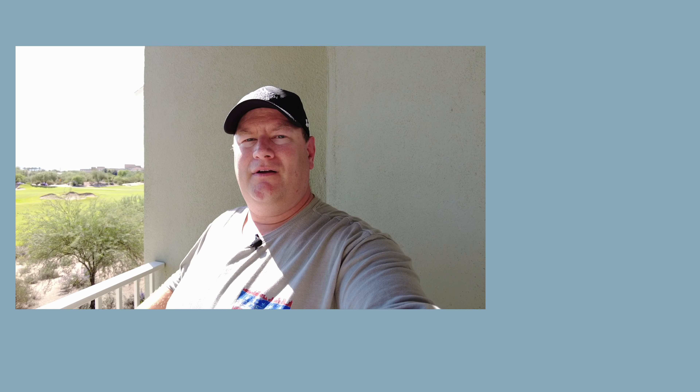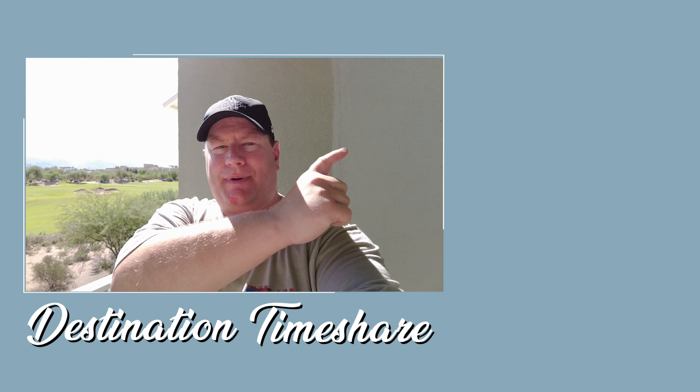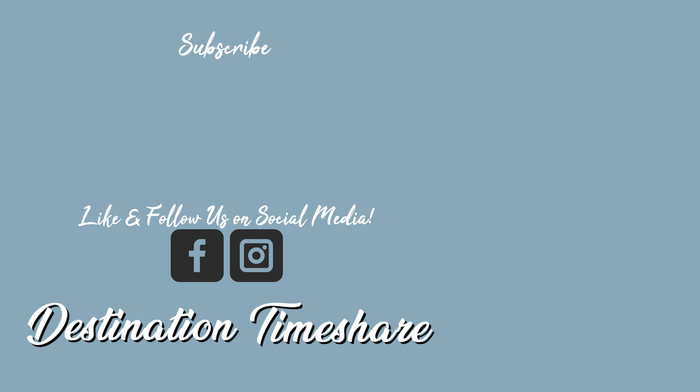If you like this video, please be sure to give it a thumbs up — it really does help, tells YouTube these are great videos and pushes them out to more people coming to Marriott Canyon Villas. If you want to see more videos all about timeshare, check out the description box below. I have all kinds of them on this channel, Destination Timeshare. For another video about Marriott Canyon Villas, check it out on YouTube. Be sure to subscribe by clicking on my picture and hitting that notification bell. And until next time, remember: the best destination is always a timeshare.